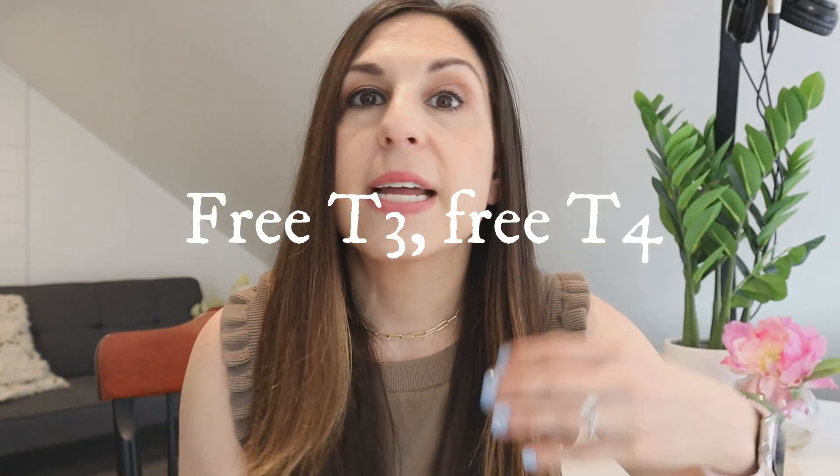Subclinical hypothyroidism is a little different. That's when your TSH is normal, but your free T3 or your free T4 are not normal. TSH, or thyroid stimulating hormone, is the hormone that your brain releases to tell your thyroid to release those active forms — T3 and T4 — that actually get the job done.